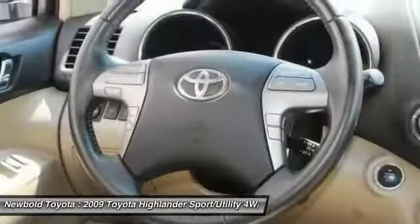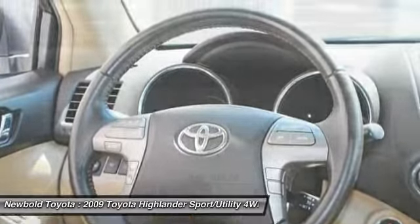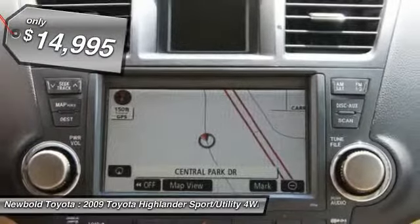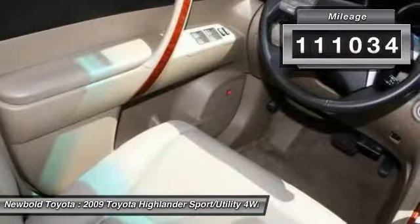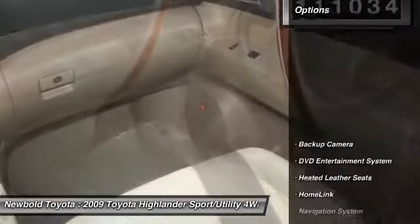A 2010 top safety pick, the Highlander is where substance meets style and is priced below $15,000. This vehicle has less than 115,000 miles. Here are some of this vehicle's great options.